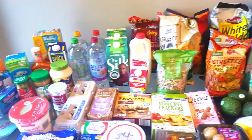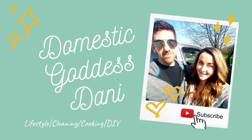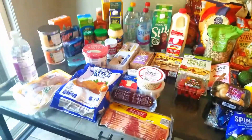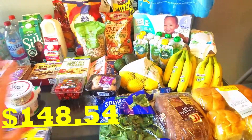Welcome to my weekly haul — here are the snacks I got this week. Here is our haul for today; I believe I spent just under $150 on all of this.